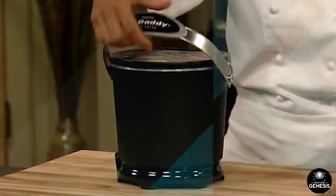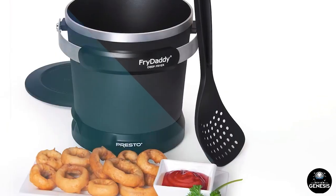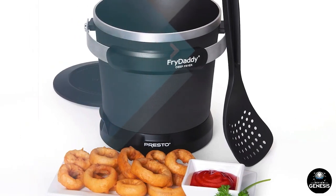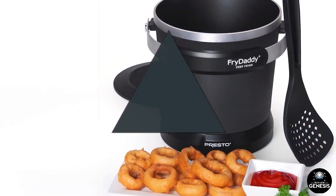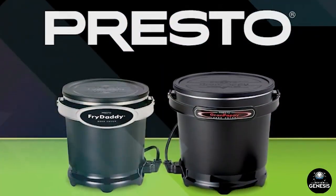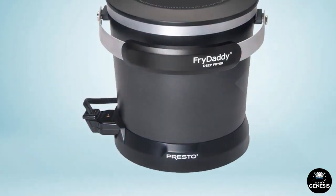Some drawbacks include its small capacity, which may not be suitable for large families or entertaining, and reports of inconsistent heating. Overall, the Presto 5420 Fry Daddy Electric Deep Fryer is a good option for those looking for a budget-friendly and compact electric deep fryer for small portions and occasional use.